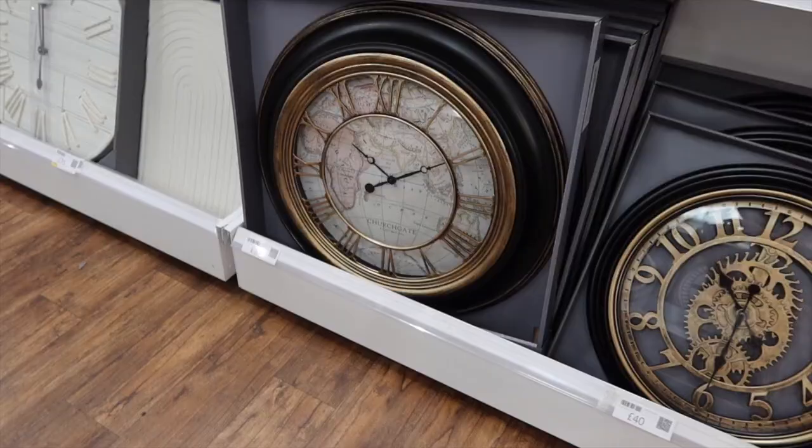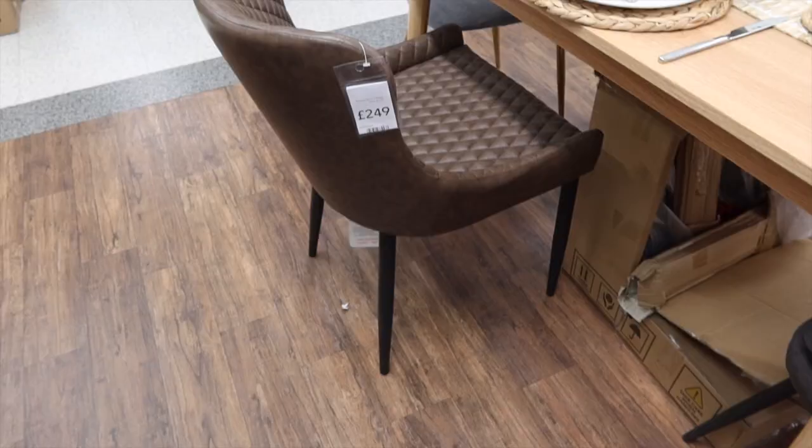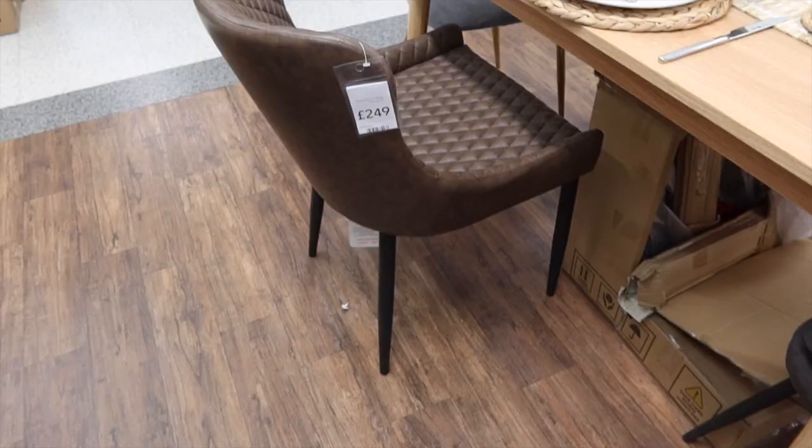It's a good idea to know what's available before buying online. I don't know why but I'm absolutely loving these old-looking clocks — I don't know if I'm watching too much Bridgerton. This one is only £35. This could also potentially be a good option for our dining room — a set of two is £249.